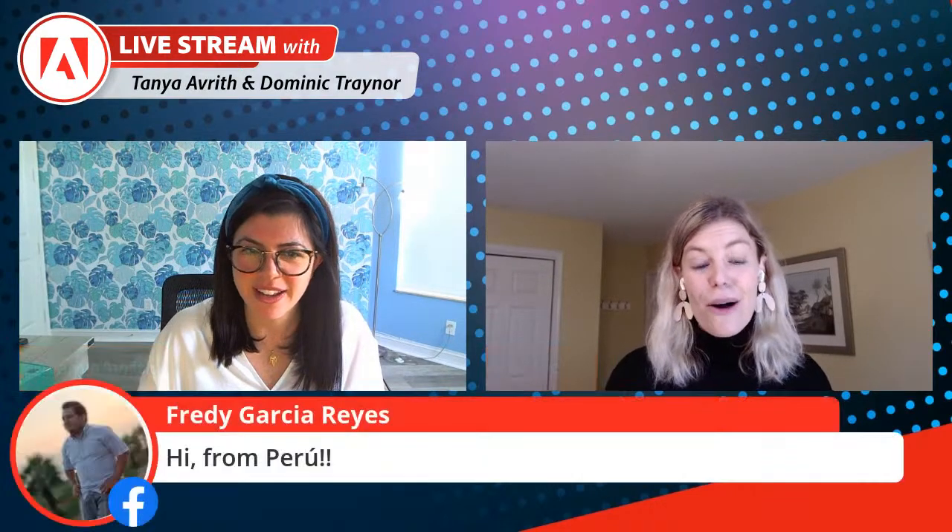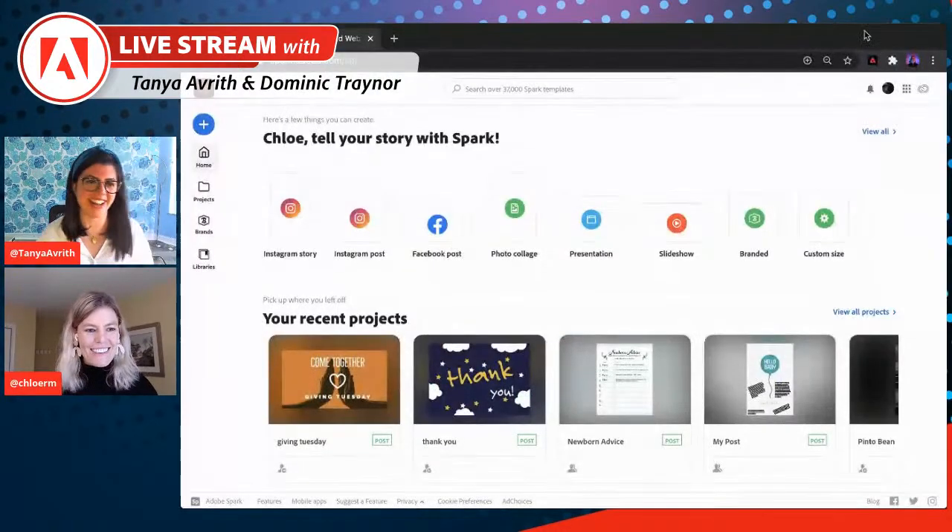I'm going to share my screen and walk you through a whirlwind tour of 10 new and favorite features that we've added to Spark in the last year. It's going to be fast and a ton of content, but you can always go back and re-watch. Please actively use the chat to ask questions — Tanya will be moderating. Also, this is a live demo in the real product, so something could go wrong — bear with us, but real is what you want to see. Teachers are the most forgiving individuals on the planet!